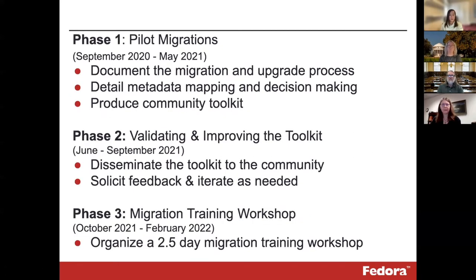As per the grant outline, the work was divided into three phases. Phase one was piloting the migrations themselves — much of this work and the lessons learned will be spoken about shortly by our partner institutions, and during this phase teams also began creating several components of the toolkit. Phase two was focused on the toolkit itself; much of the work has been completed throughout the process, but there is still iteration happening, and once final changes are made, it will be released to the community for general feedback. The last phase, which we're hoping to host in person in the spring, is the migration training workshop — an intensive two-and-a-half day workshop, free to attend thanks to the grant, where we'll present all findings and walk attendees through the migration process.